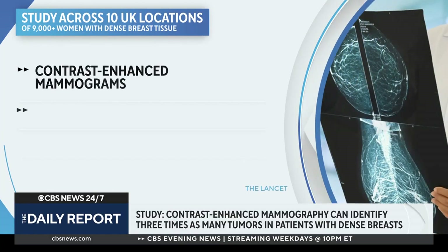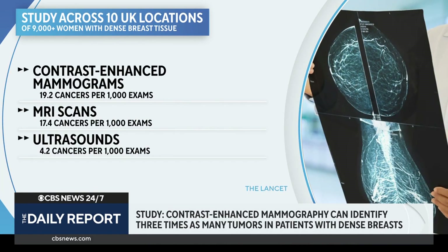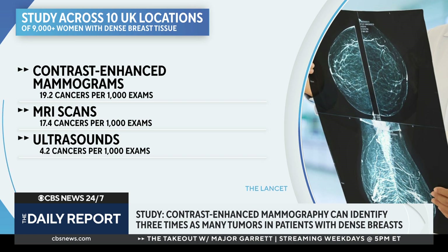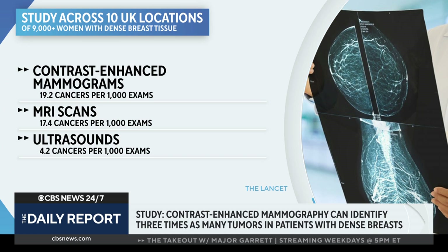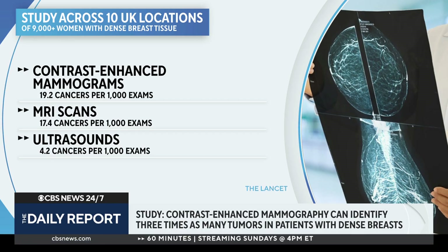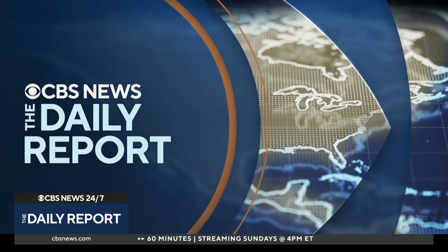A new study published in The Lancet compared various types of scans among more than 9,000 women with dense breasts and found that mammography enhanced with iodine-based dye can detect three times as many invasive cancers. The so-called contrast-enhanced mammograms detected 19.2 cancers per 1,000 exams, compared to 17.4 per 1,000 through MRI scans and 4.2 per 1,000 through ultrasounds.